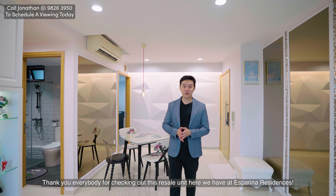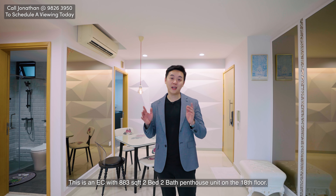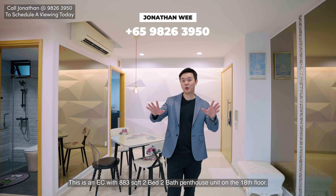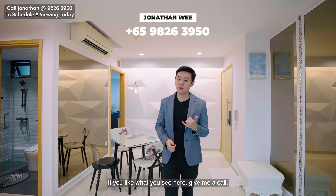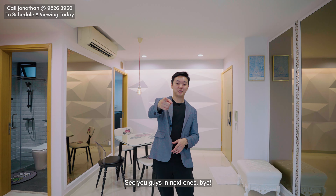Thank you everybody for checking out this resale unit here at Aspiriana Residences. This is an EC with 883 square feet, two-bedroom, two-bathroom, penthouse unit on the 18th floor. If you like what you see, give me a call — happy to show you a viewing and walk you around this development. See you guys in the next one!